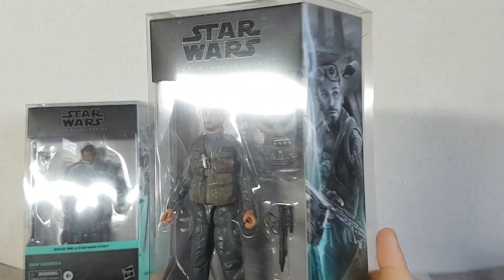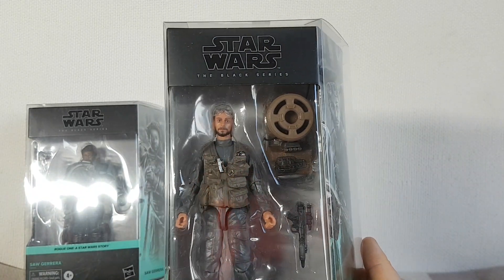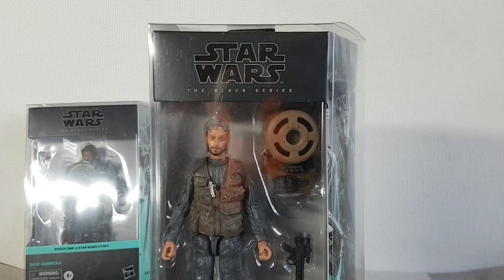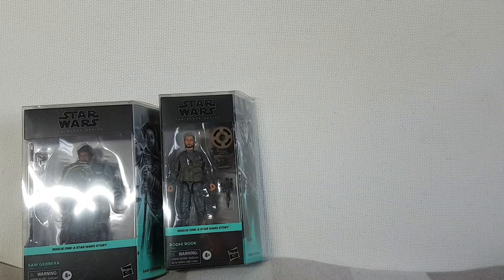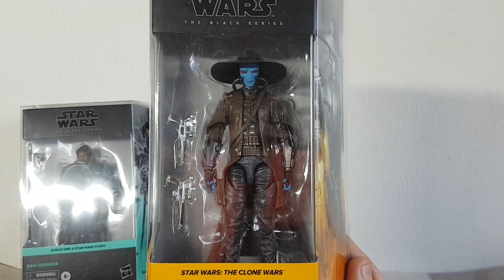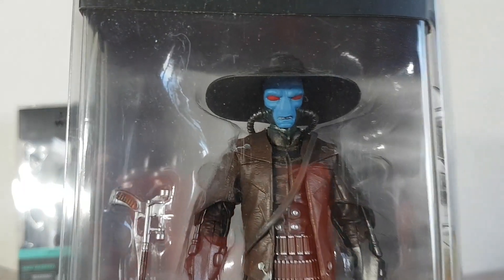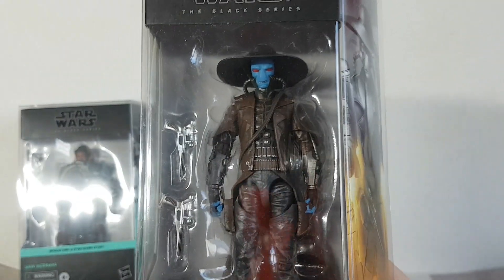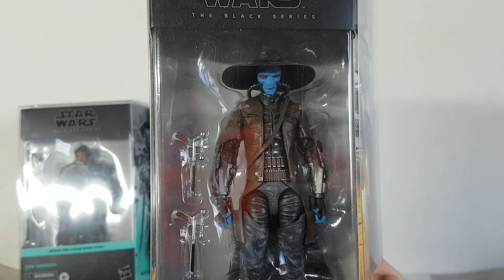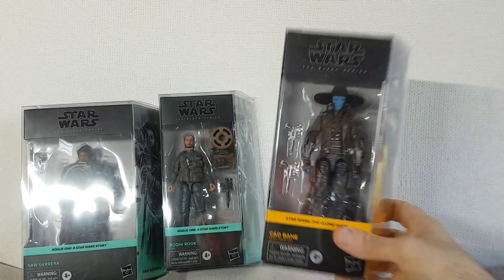I have some of these in display cases already, so I apologise for the glare. I don't really want to start taking these out of their cases now because it's just too much of a faff. There's Bodhi Rook. Also picked up Cad Bane from the Clone Wars — based on his appearance in the Clone Wars with his massive hat. I do like Cad Bane as a character. I really like his character design — the fact that he looks like a sort of old west gunslinger. I think he looks really cool.